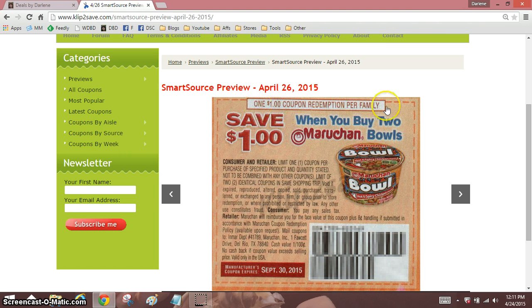This makes it sound like they want you to use one per family — they're not even saying per transaction, they're saying per family. But then look here: limit of two identical coupons in the same shopping trip. So here they're telling you only one, and here they're saying you can use two in the same shopping trip. It's going to cause issues. I would absolutely point out — if your cashier has anything to say about it — point out this wording.